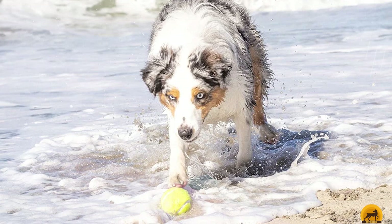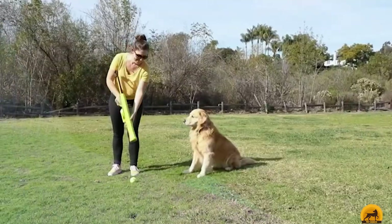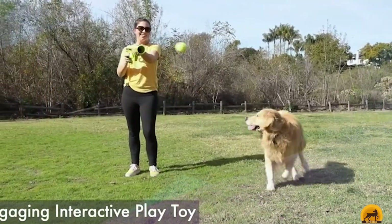On the downside, this launcher comes with one ball that is not very durable, and the launcher itself is 24 inches long, which we found to be cumbersome at times. The Hyperpet is lightweight and great to use with any breed of dog.